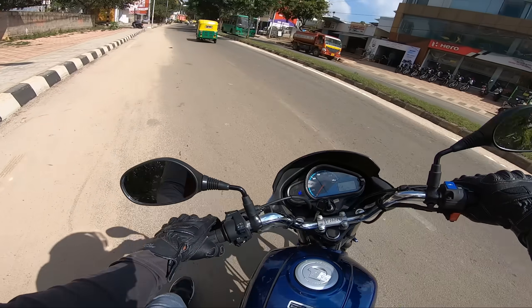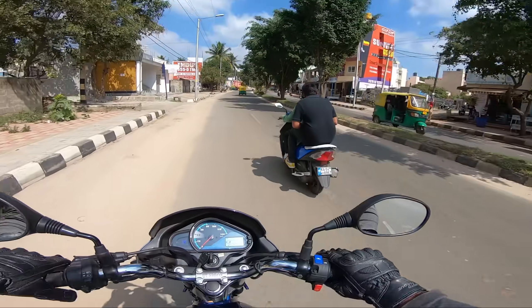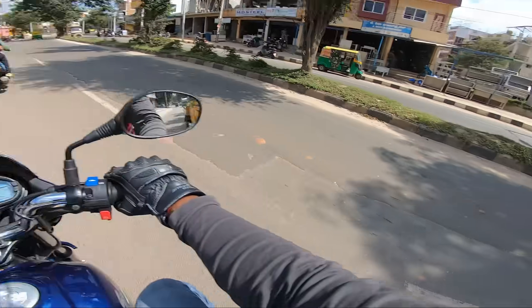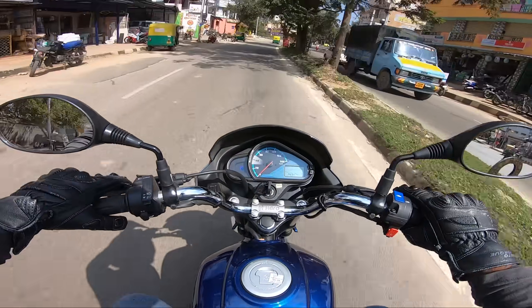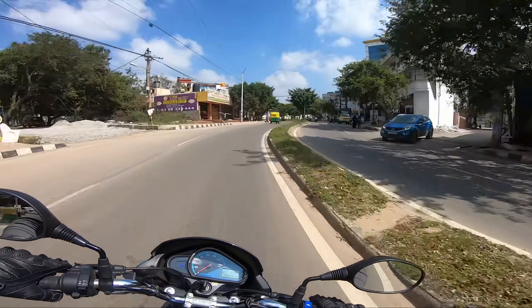Let's go! Effortless — the bike is okay, it's very comfortable. Wow, great for city commutes.